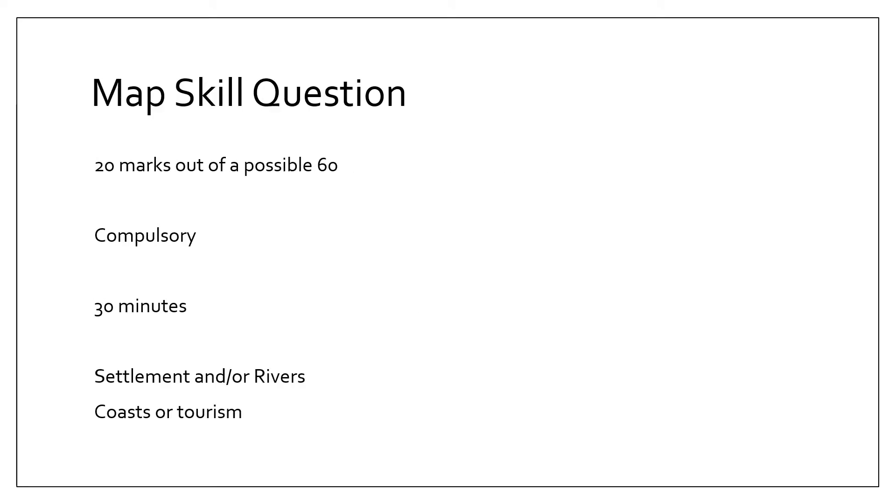So the map skills question, just to recap, is 20 marks out of a possible 60. It is compulsory. I recommend that you spend 30 minutes doing it.